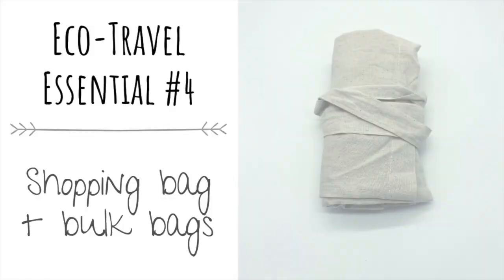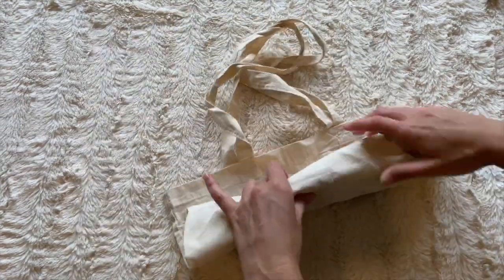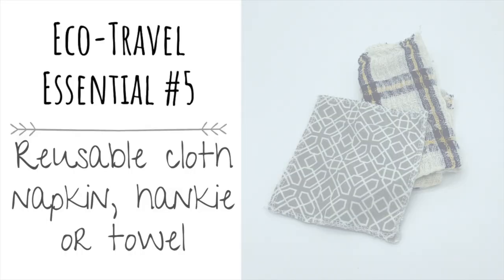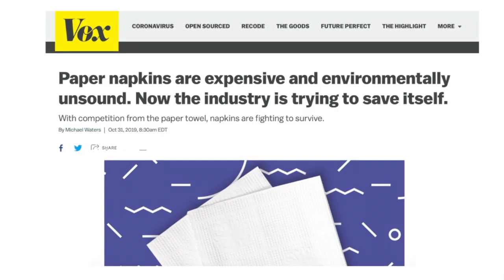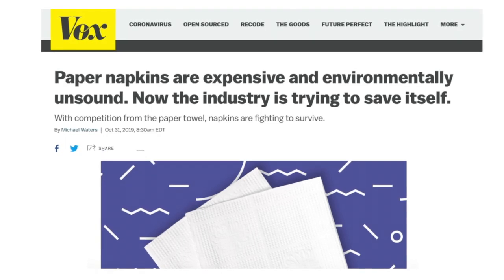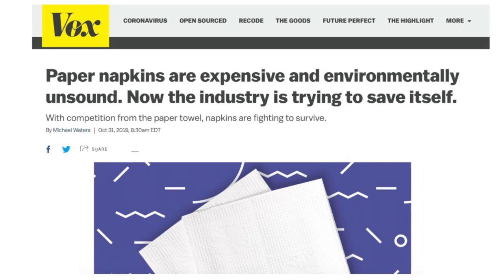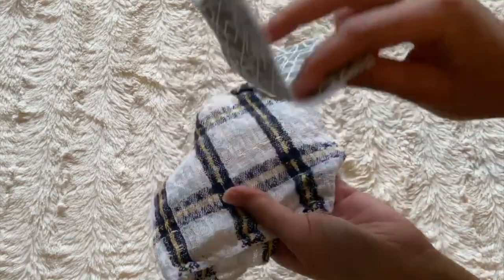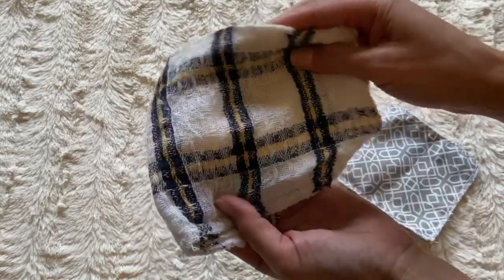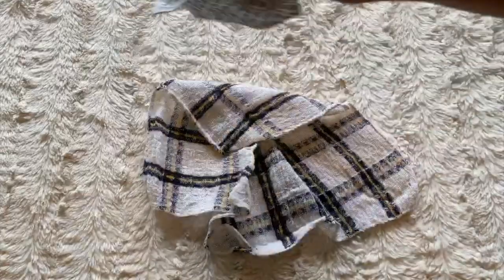The next item is a shopping bag and bulk bags, which you can use to buy items in bulk while on your trip — these come in super handy. Next we have a reusable cloth napkin. Even though you might think a paper napkin is no big deal, it still took resources to produce that single-use item. Since we're trying to be conscious about all waste we produce — not just plastic — this is a great item to have. It can really be any small towel or piece of cloth you have, since it's multi-use.